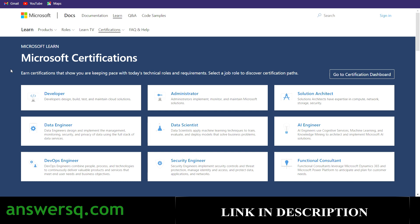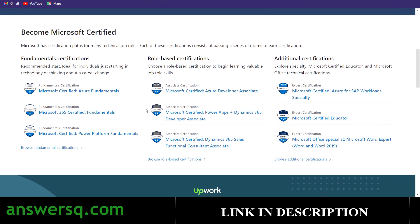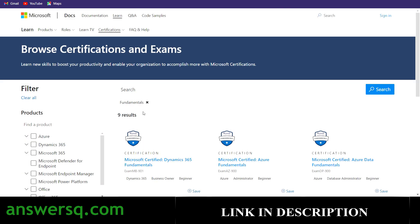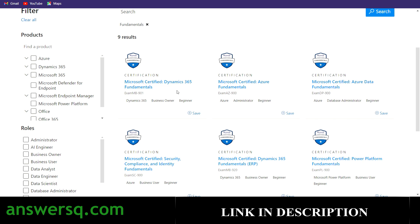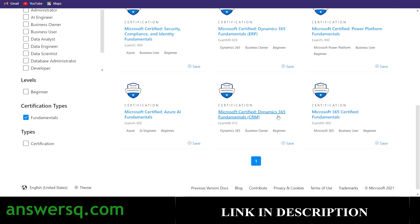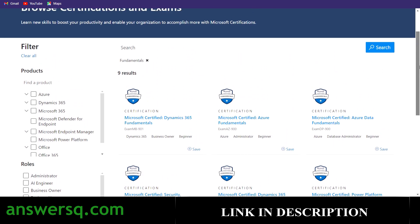Microsoft offers certifications for different roles like developer, administrator, solution architect, data engineer, data scientist, AI engineer, DevOps engineer, security engineer, and functional consultant. Their certifications are divided into three types: fundamental certifications, role-based certifications, and additional certifications. There are nine fundamental certifications in total, including Azure Fundamentals, Azure Data Fundamentals, Security Compliance and Identity Fundamentals, Power Platform Fundamentals, Azure AI Fundamentals, and Dynamics 365 Fundamentals.